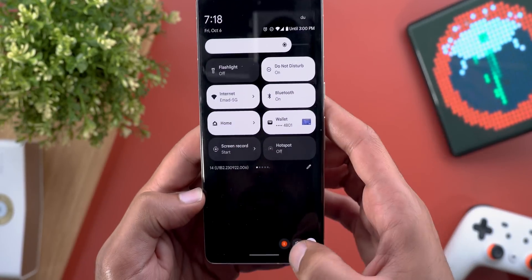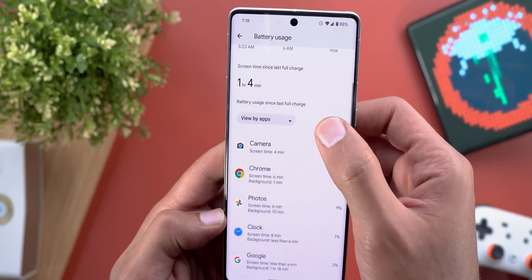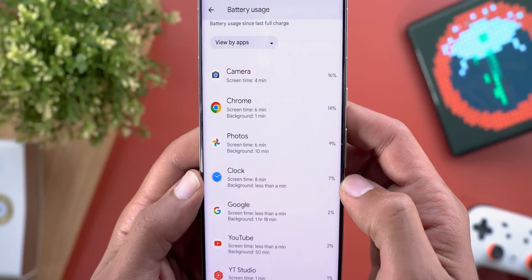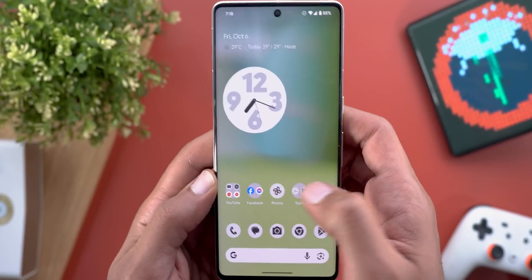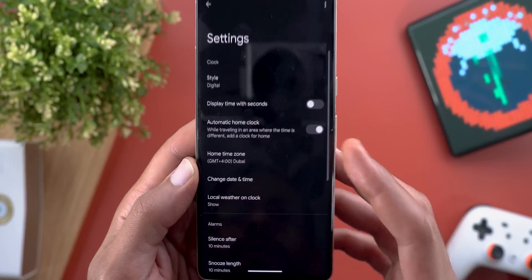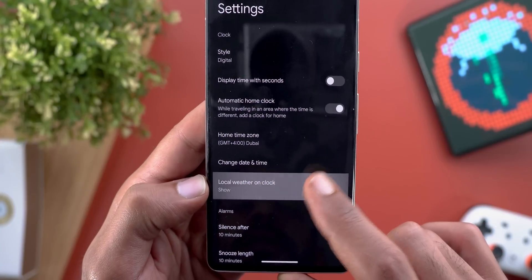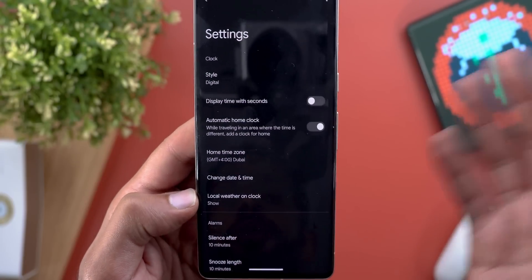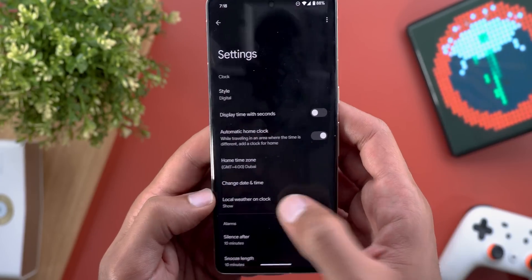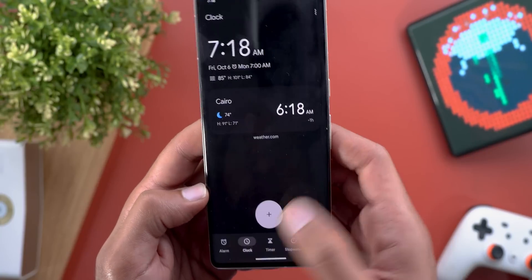This feature seems to be draining the battery a bit faster. When I go to battery usage, I can see the clock started showing up with a quite significant amount of battery drain — I have 7% here. Also, under settings there is a new menu item called 'local weather on clock,' but after activating the feature it doesn't allow me to turn it off. So be careful — don't enable this feature now, as it seems buggy and draining more battery because I'm not able to deactivate it.